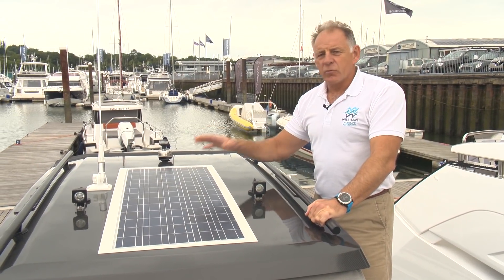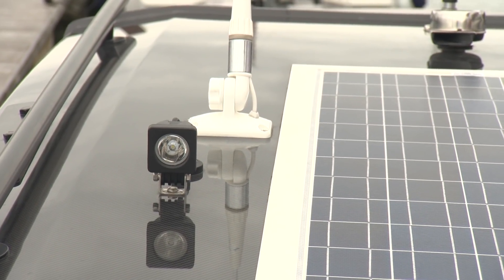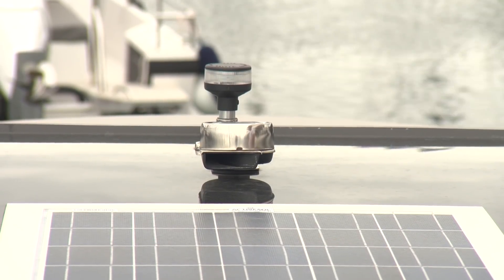The optional T-top here comes with a solar panel, two spotlights, horn and navigation light.